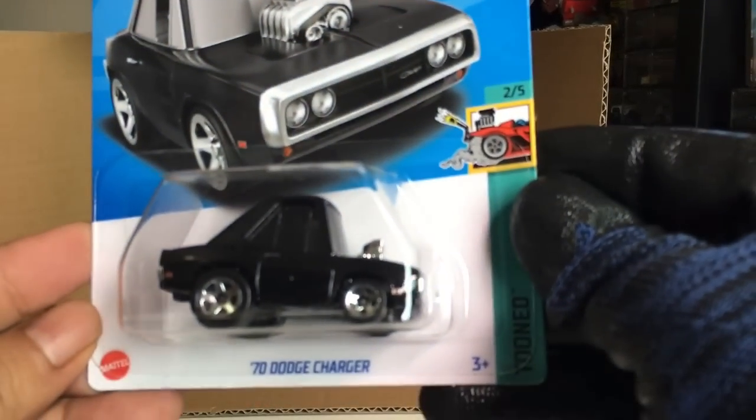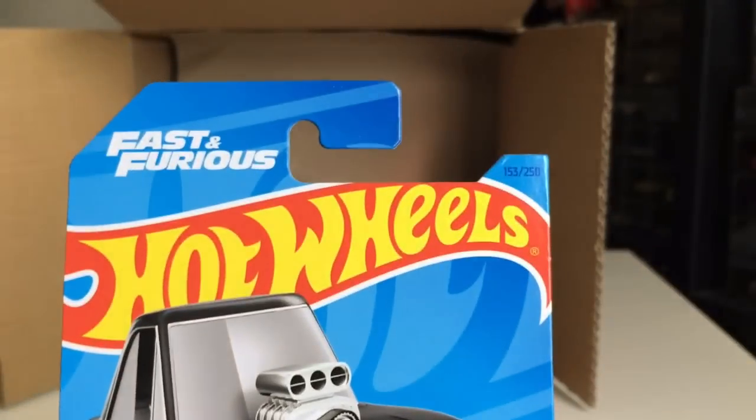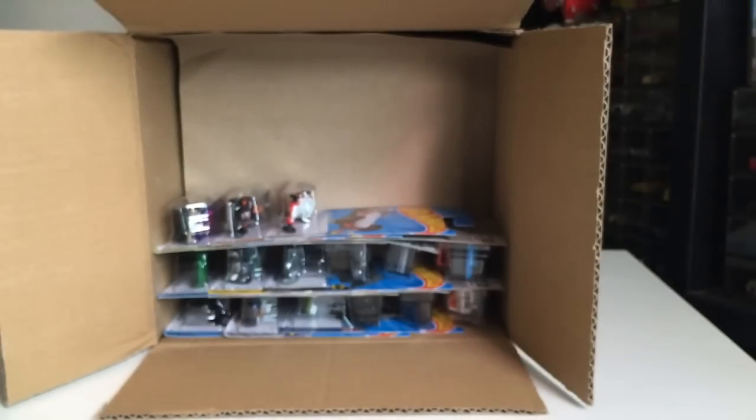And another — 70 Dodge Challenger Toon version. Awesome. Nice.